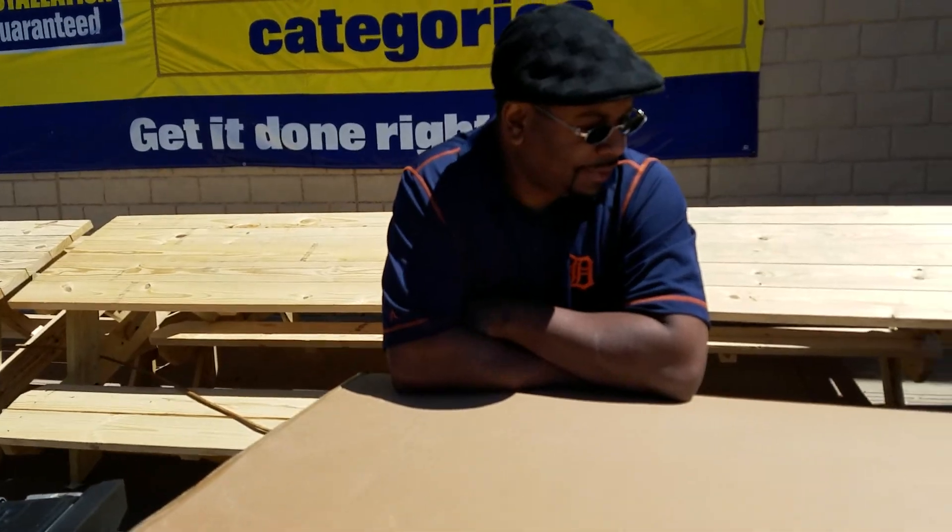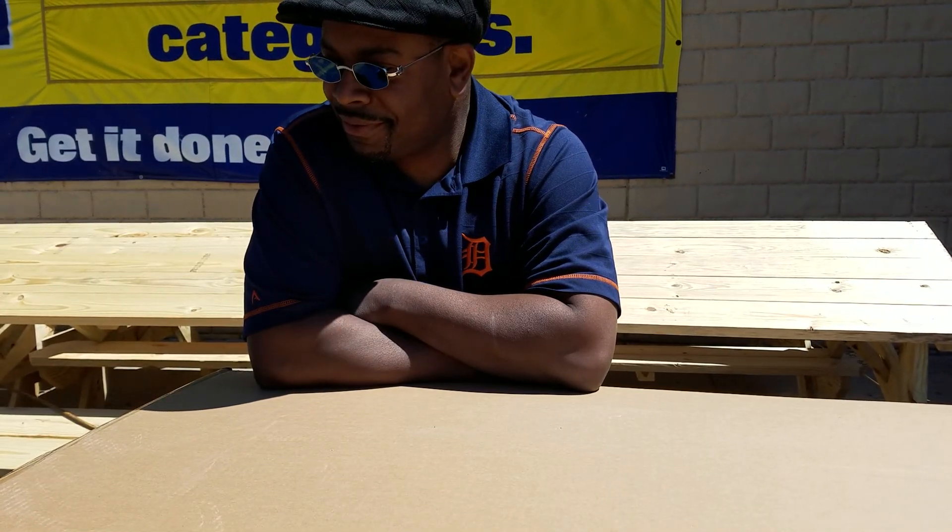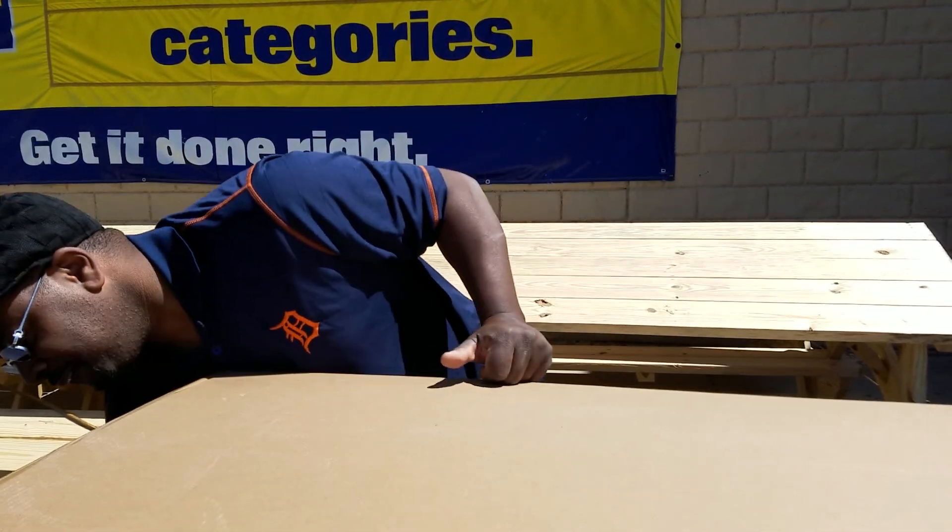If you go to the one in Roseville, they take good care of you. We out here carrying our own boxes. They running through here like cops.